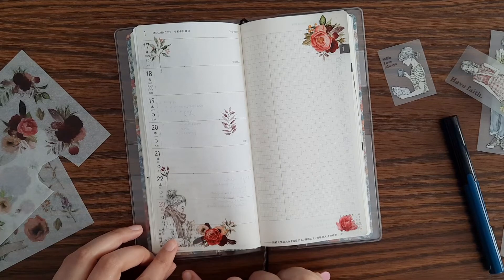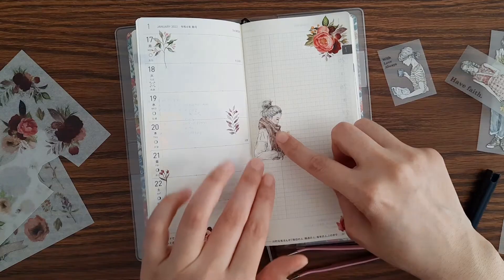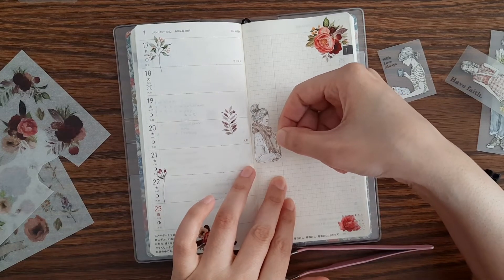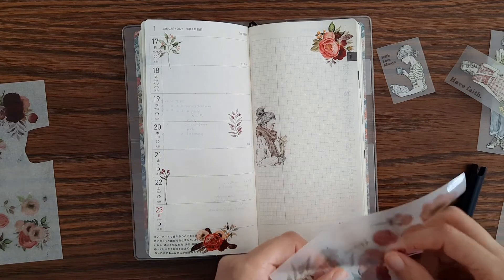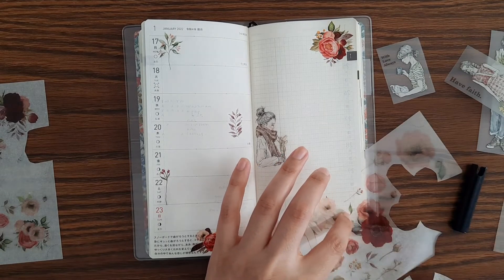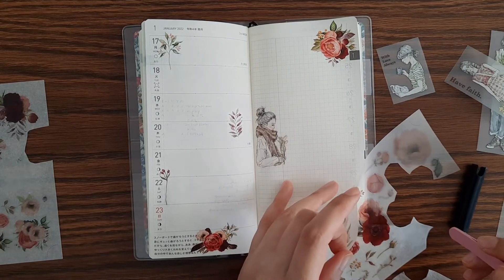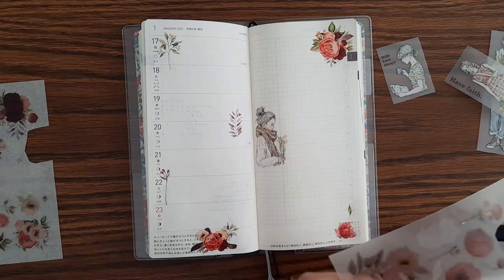I'll use this one over there, this one over here. I think I'll put some of these leaves over here.